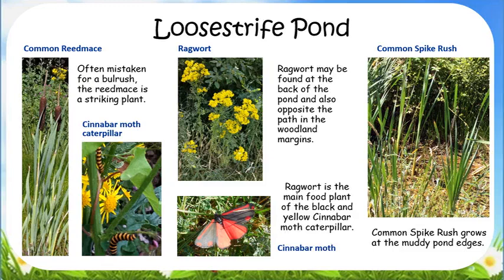Behind the pond, in the meadow and on the woodland edge, you may see ragwort. Ragwort is the only food plant of the cinnabar moth caterpillar — caterpillars with black and yellow stripes.